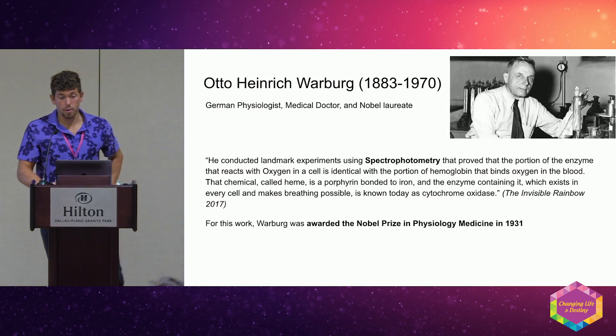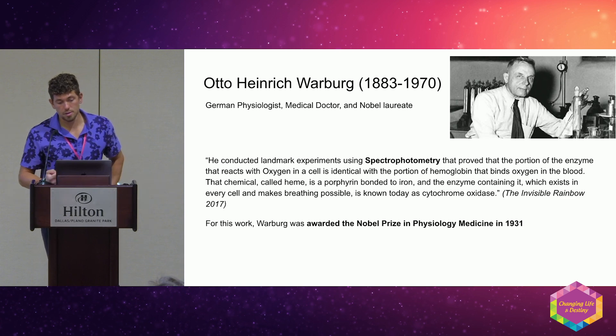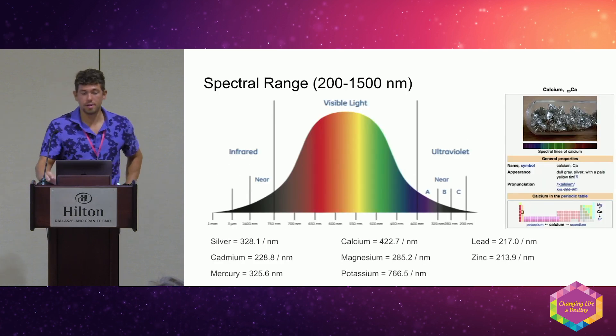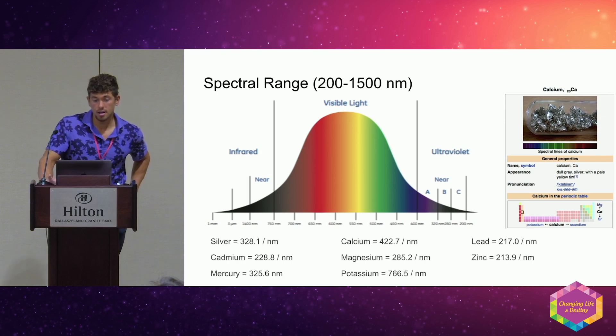This is not new — Otto Warburg won the physiology prize in 1931. This is the spectrum of light we shine into the skin. Every metal and mineral is an element, and every element has a different atomic emission spectra — these metals literally have different colors.